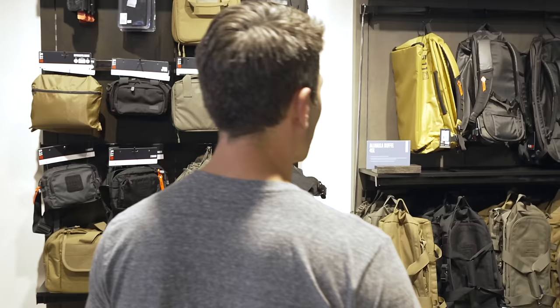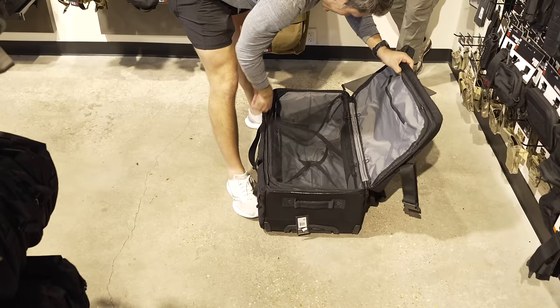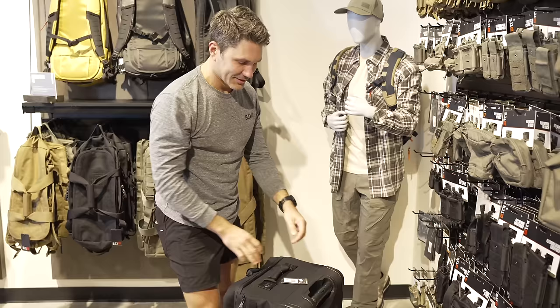For my world travelers, this is gear that I actually use on a regular basis several times a month. Some of my favorite bags come from 5.11. This is the Mission Ready 3.0 Rolling Duffel — $285, but worth every penny. Ryan and I both have this exact one; we put guns, camera gear, clothes, boots — whatever — in there.